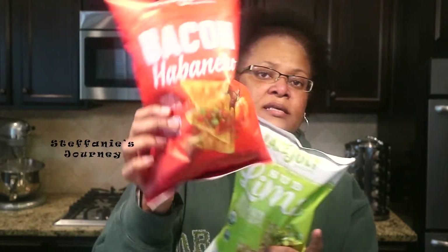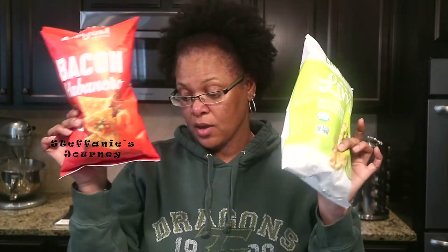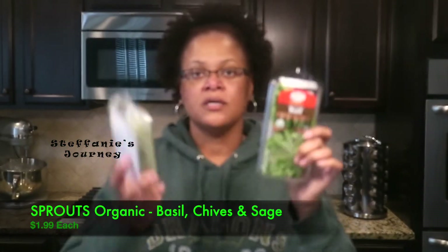I saw somebody try these on YouTube and some people liked them and some didn't, but I freaking love bacon so hopefully I like these and they're not too hot. I bought two bags and I think they were on sale two for three dollars. I also got some organic basil, organic sage, and organic chives.